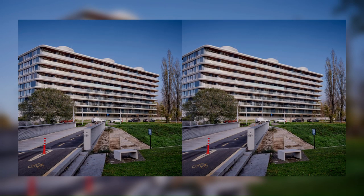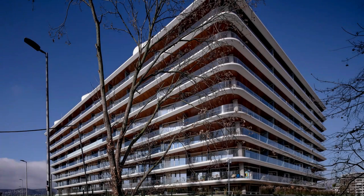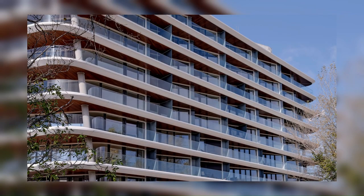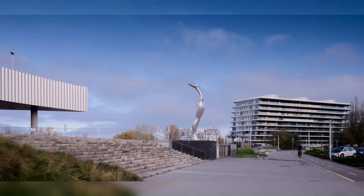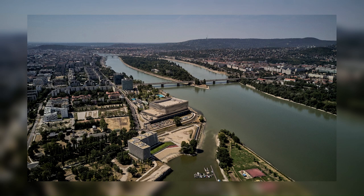The building's volume has a practical functional and energetical purpose in addition to its urban presence. The mass of the two parts and their relationship to each other allows the maximization of frontal surfaces towards the Danube and the Bay. The dynamic, stepping outwards mass of the building also acts as a passive energy device. The accentuated white cornices on the edges of the floors, offset by 53 cm per level to the south, shade and protect the façade windows from direct sunlight while allowing more diffused light to enter the apartments from the north.